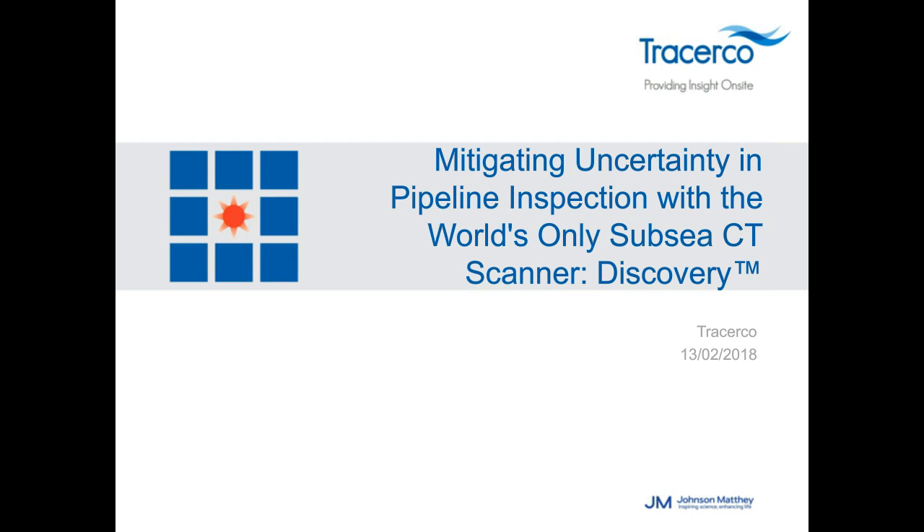This webcast with case studies will illustrate how operators can obtain statistical confidence that their pipeline system is within acceptable tolerance specifications, validate ILI inspection, eliminate operational risk associated with ILI usage, eliminate the cost associated with coating removal, and ensure no loss to production or deferment of revenue during inspection campaigns. Joining us today is Jim Bradlett, business development manager for subsea at TracerCo.